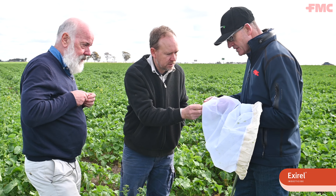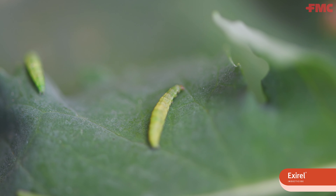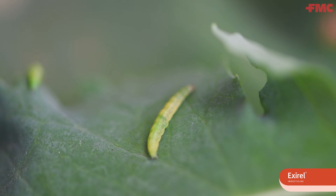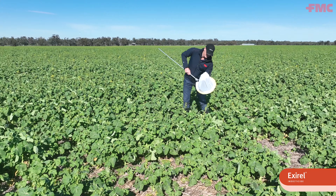Diamondback moth doesn't always come into the crop, but when it does you've really got to react fast. With XRL being a Group 28, the mode of action is quite unique. It works on the muscle systems of the pests, and it only takes a matter of minutes before they'll stop feeding, though it might take a number of days before you see them actually die.